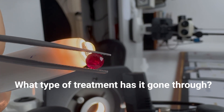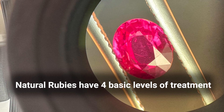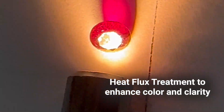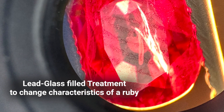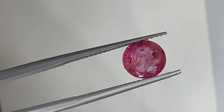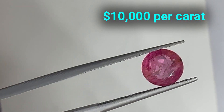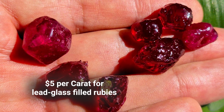Before buying any ruby, it is important to know what type of treatment it has gone through. Briefly, natural rubies have 4 basic levels of treatment. Natural means no treatment. Heat and flux treatment to enhance color and clarity. And lead glass-filled treatment to change the characteristics of a ruby. The more treatment the ruby goes through, the lower the price gets. The price can range from an exceptionally expensive $10,000 per carat for unheated natural rubies, to $5 per carat for lead glass-filled rubies.